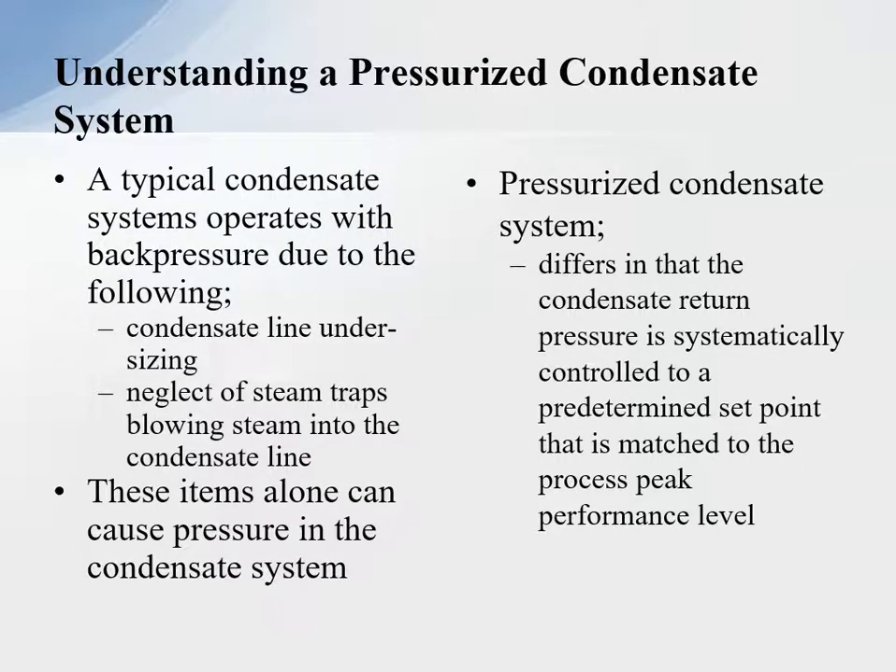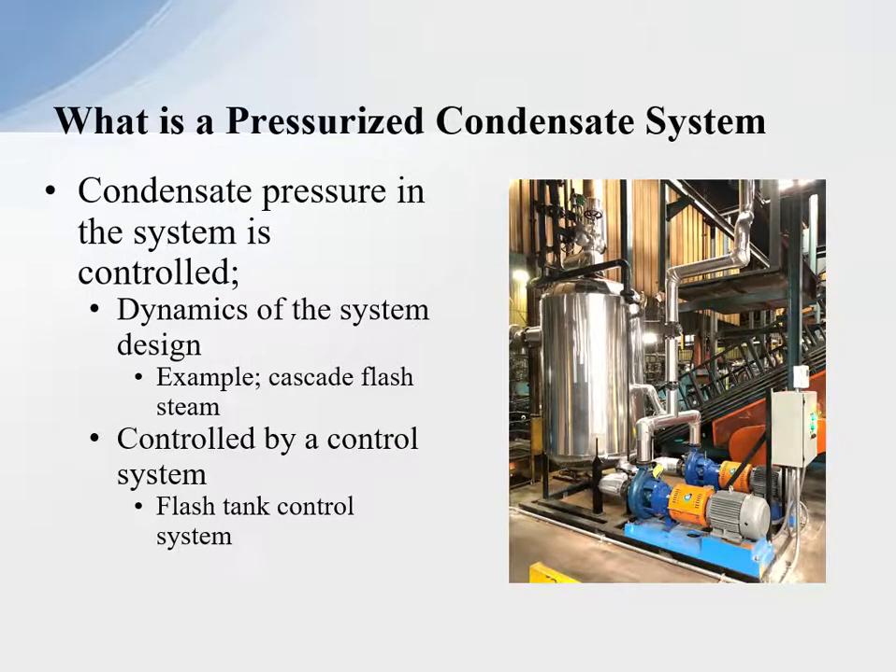Understanding a pressurized condensate system — the typical condensate system operates at back pressure due to the following: condensate lines undersized, neglected steam traps blowing steam into the condensate line — of course it's going to cause pressure. So most condensate systems are running under some uncontrolled pressure. The pressurized condensate system difference is that the condensate return pressure is systematically controlled to a predetermined set point that is matched to the process peak performance level.